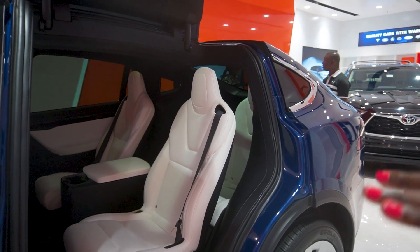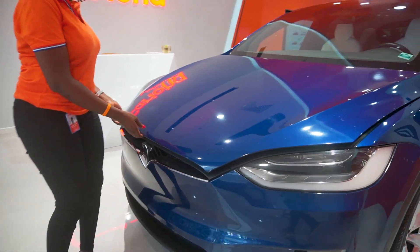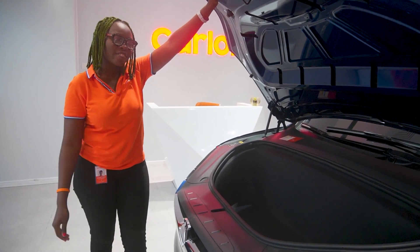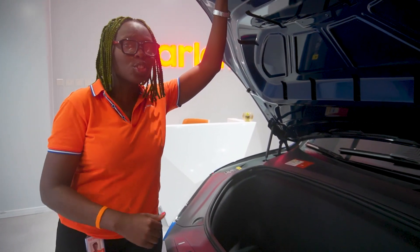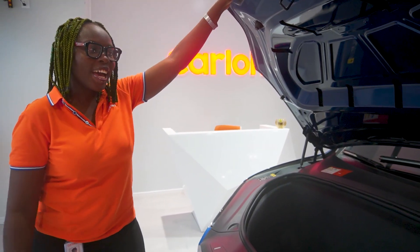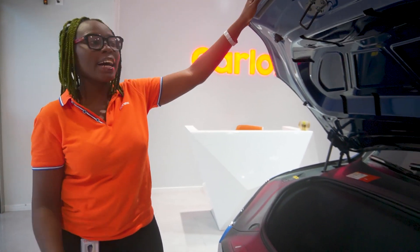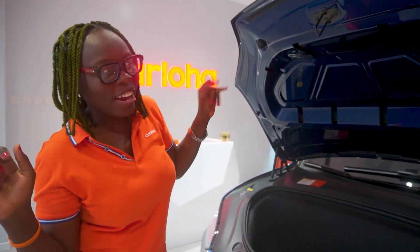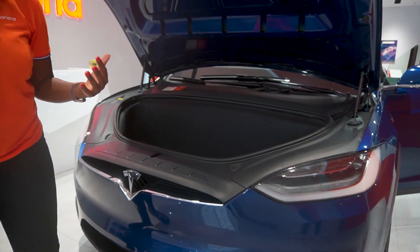I don't think you would need that because what I'll show you in the front trunk would marvel you — it has a lot of space. This car is fully electric. All you have to do is charge. A full charge could take you for about 560 kilometers. That's a whole lot of distance. If you're driving around Lagos, don't bother — two days, three days, you're covered before you have to charge. It notifies you when your battery is low, just like your phone.